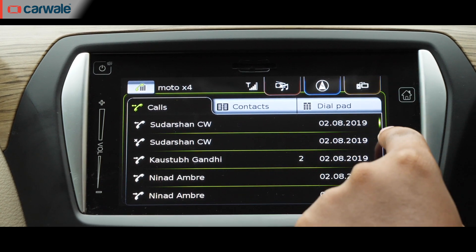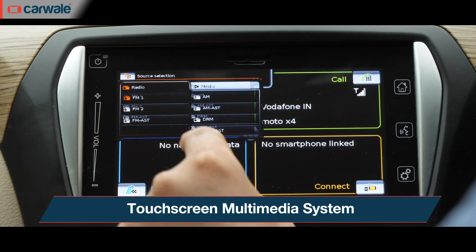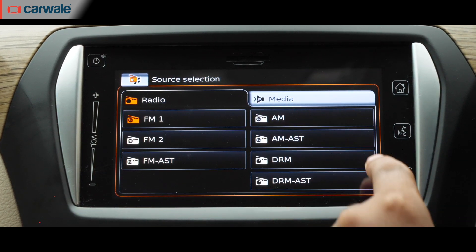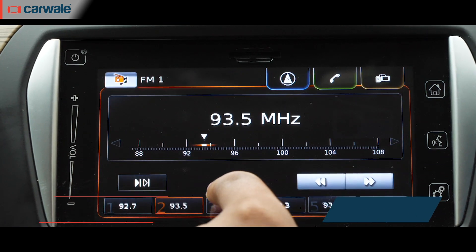As is mandatory on all cars today, the Siaz gets a touchscreen multimedia system and it has the basics sorted — aux, USB, Bluetooth telephony, Apple CarPlay, and Android Auto. But in terms of looks and appeal, it looks dated and isn't visually very appealing.